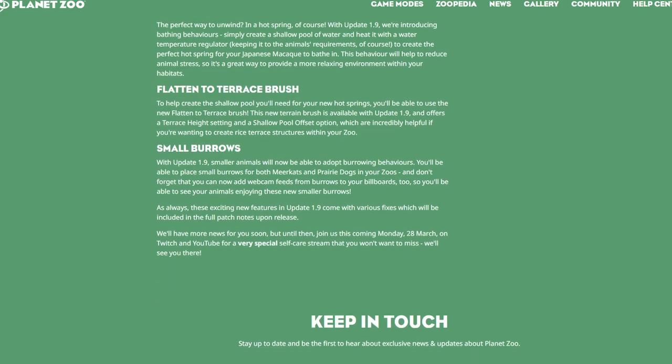Last but not least, with Update 1.9, smaller animals will now be able to adopt burrowing behaviors! When the burrowing mechanics were released, I was so sad that meerkats and prairie dogs couldn't use them — because they absolutely should. Now they can! You'll be able to place small burrows for both meerkats and prairie dogs, and add webcam feeds from burrows to your billboards. The mention of 'new smaller burrows' is interesting — it could hint that other small animals are coming in the pack.